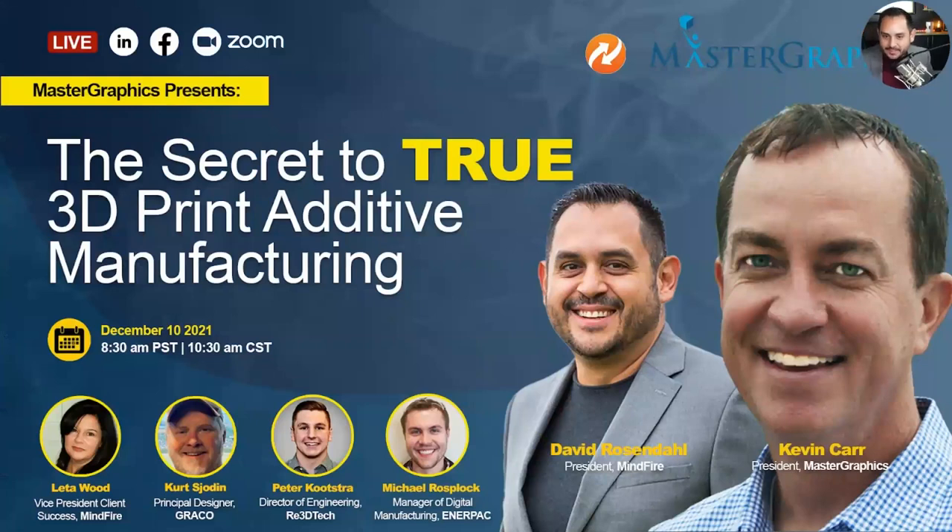Because we haven't all met, I want to briefly introduce myself. My name is Dave Rosendahl. I represent Mindfire, a marketing technology company. We partner with Master Graphics and many of you in the audience to help you grow brand, drive leads, and generate sales.